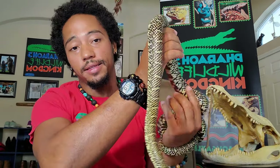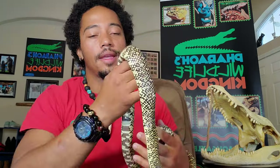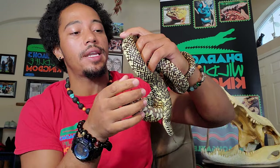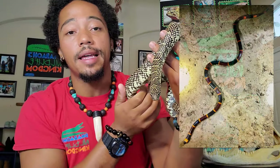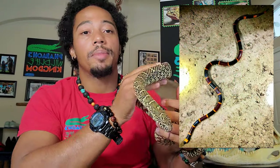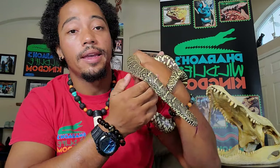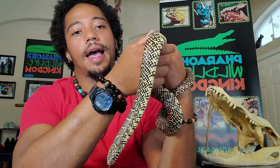Let me introduce you to my Florida king snake — this is Suki, and Suki is about three and a half to four feet long. Being a king snake, he does have the ability to eat other snakes. Interestingly, he is actually immune to most snake venoms here in Florida. The only one he's not immune to is the coral snake, but he can safely take on a cottonmouth, eastern diamondback rattlesnake, or a copperhead.